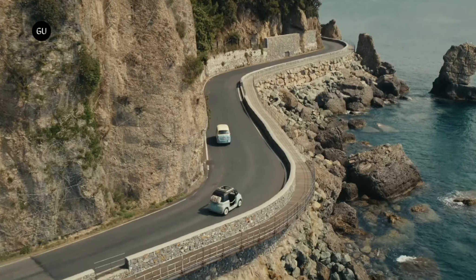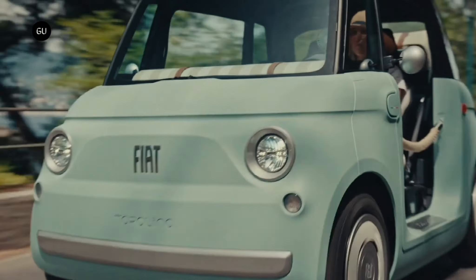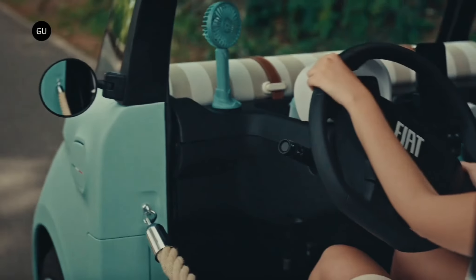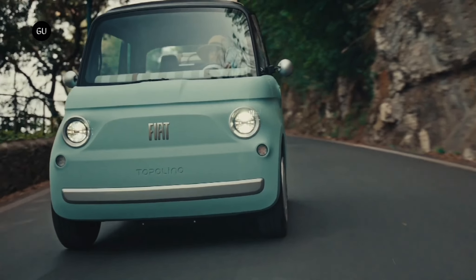However, the Fiat is offered with higher levels of equipment than the AMI and its Opel Rocks electric twin. For example, the Topolino comes equipped with a chrome luggage rack, the Dolce Vita box — a functional band of fabric inside on which personal items can be stored — and vintage chrome-effect mirrors.